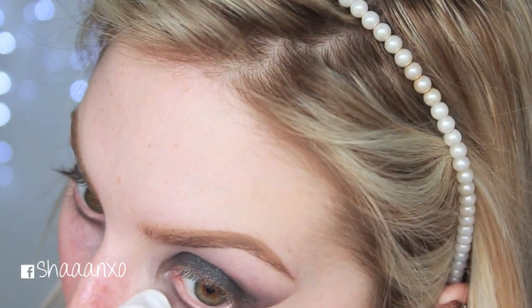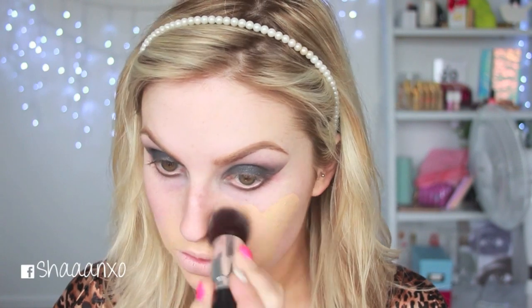Now that the majority of the eyeshadow is done, I'm just going to take a wet wipe and wipe away any fallout, then move on to my foundation. I'm using a primer first to make sure the makeup lasts a really long time and goes on nice and smooth. Then I'm going to take my NARS Sheer Glow — I'm loving this again lately, it's just such an amazing formula with such good coverage — and put this all over my face. Magically the eye makeup will suddenly not look so crazy.